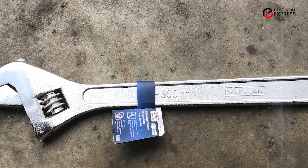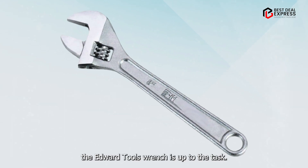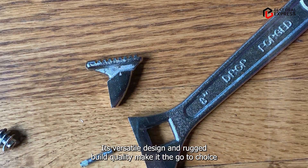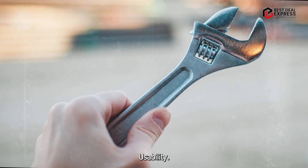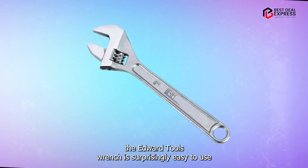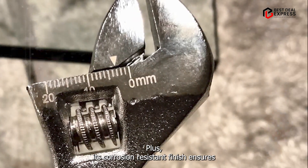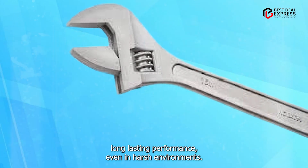Whether you're working in construction, plumbing, or automotive repair, the Edward Tools Wrench is up to the task. Its versatile design and rugged build quality make it the go-to choice for professionals and DIY enthusiasts alike. Despite its heavy-duty construction, the Edward Tools Wrench is surprisingly easy to use, thanks to its ergonomic handle and smooth adjustment mechanism. Its corrosion-resistant finish ensures long-lasting performance, even in harsh environments.